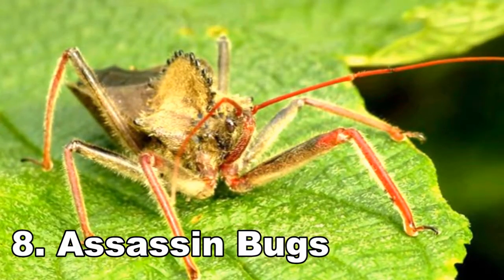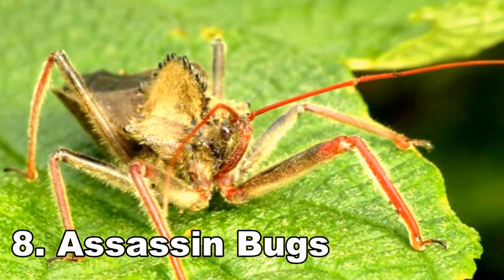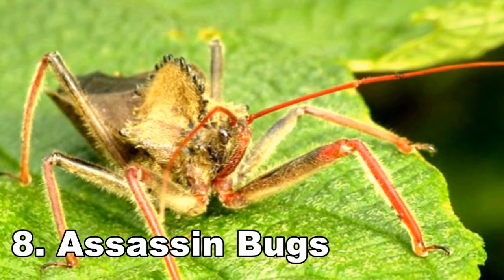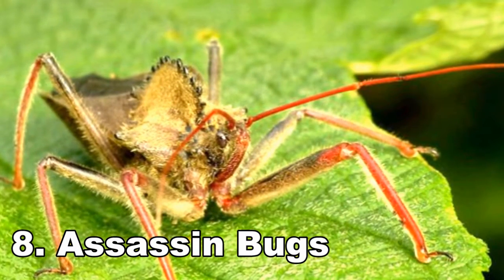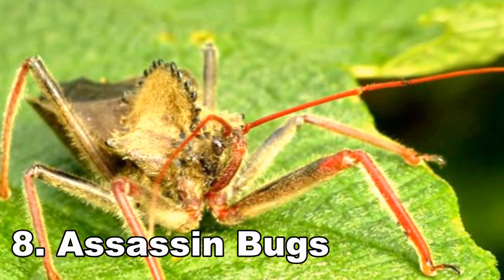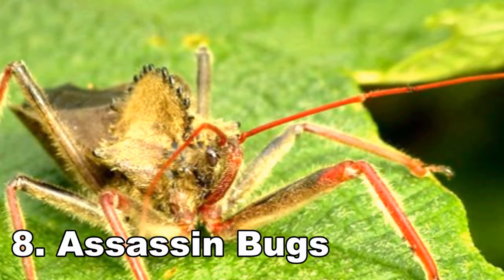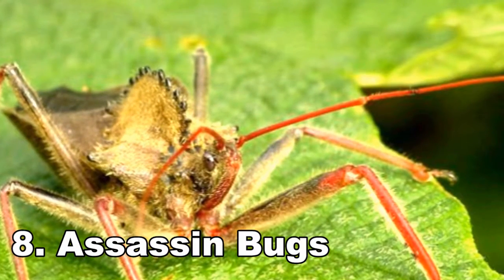Number 8: Assassin Bugs. This broad category of insects has an unusual and rather alien attack method. Their mouth tubes allow them to stab their prey and inject them full of a liquefying toxin. This numbs the prey and turns their innards into fluid. The liquid dinner can then be sucked back up through the mouth tube.